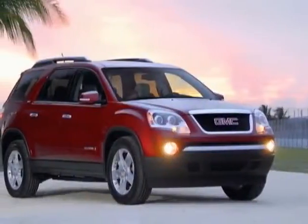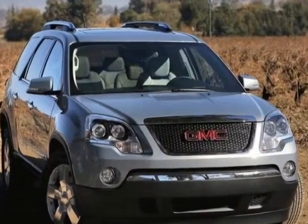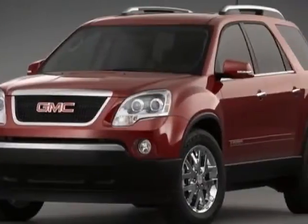Come take a look at this 2011 GMC Acadia. Carfax has certified this Acadia as having one owner. This Acadia has just under 39,000 miles.